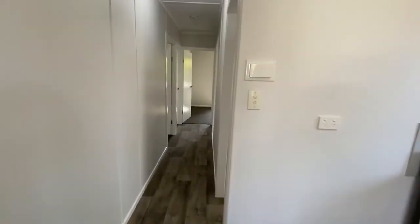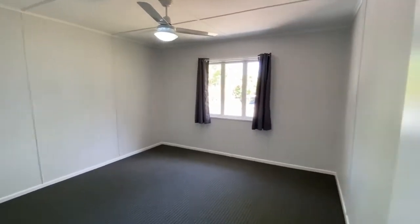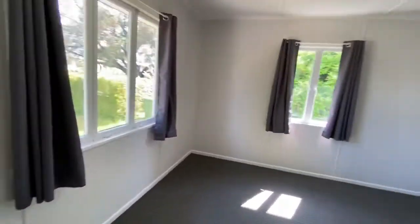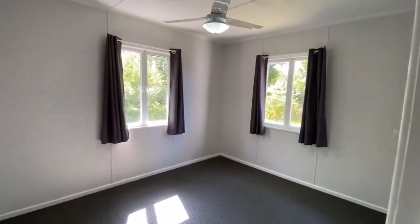Going down the hall, we'll have a look at the bedrooms first. Each of the bedrooms is a good size and has ceiling fans. That's the second bedroom, and then we come to the third bedroom at the rear.